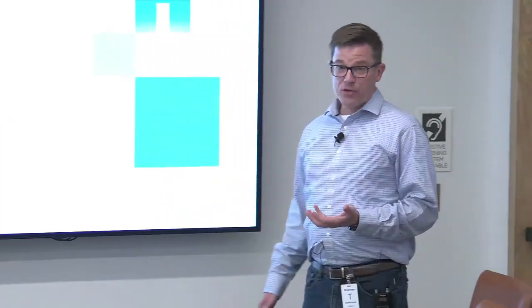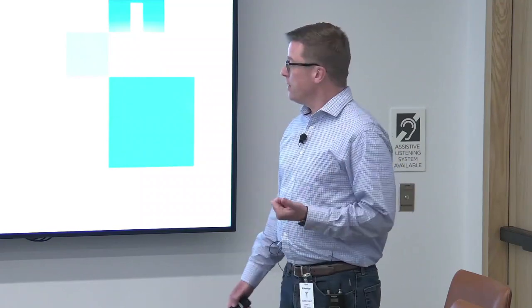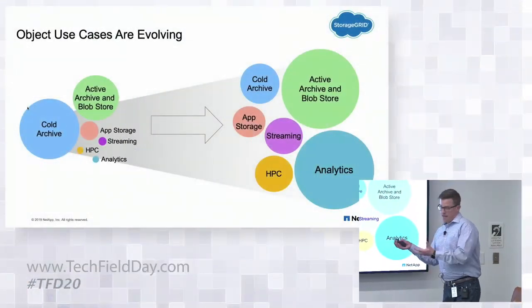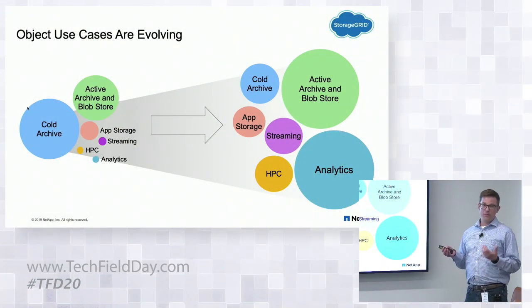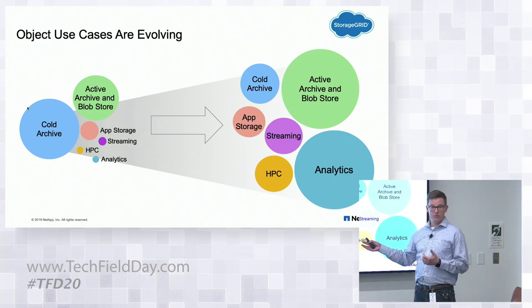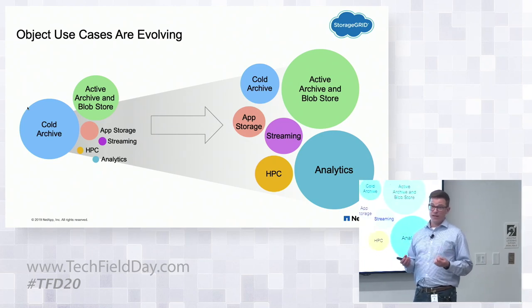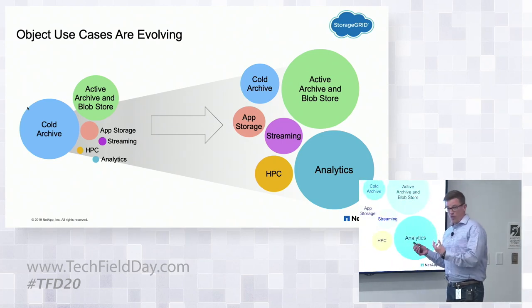It's a really exciting time. We're seeing a lot of transition in this market and rapid growth. Traditionally, the area for object storage has been cold archive. When you think object storage, you think backup — the joke is the write-once, read-never workload. And for a long time that was true.